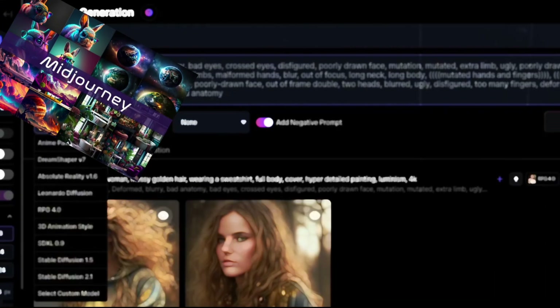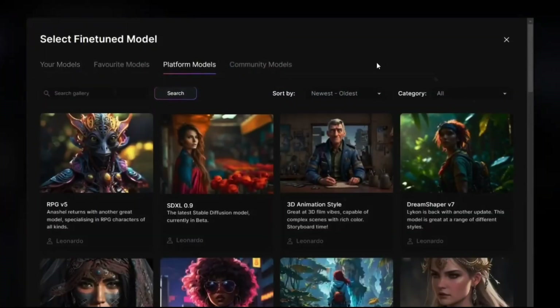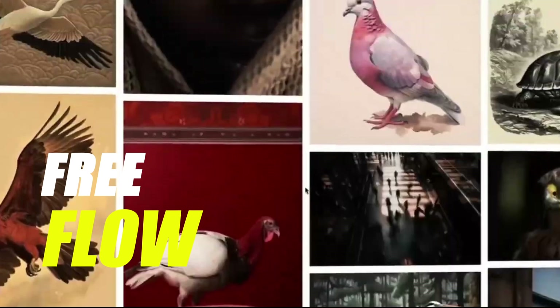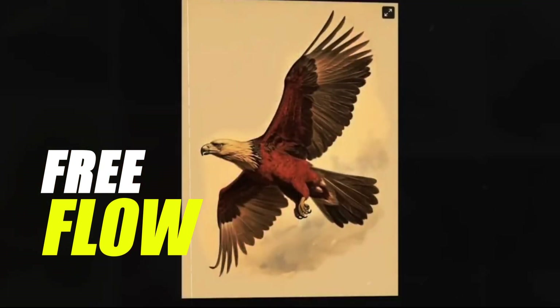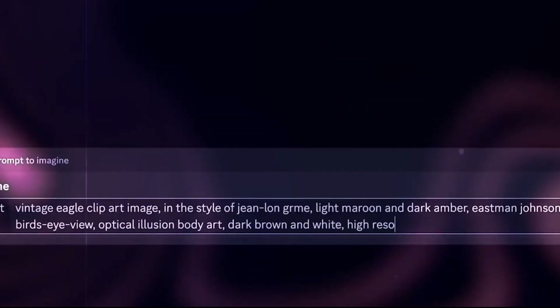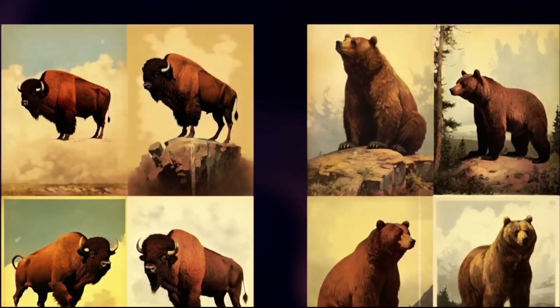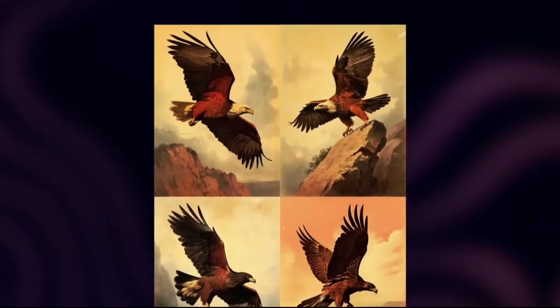Tools like Mid Journey, Do Stability, and Firefly are on the scene. But there's this killer website called FreeFlow — it's like your guide to mastering AI art creation. FreeFlow keeps it simple: you can browse styles, filter images, or search with keywords for top-notch stuff. It's not an AI itself, but it supercharges your use of image generator AIs.